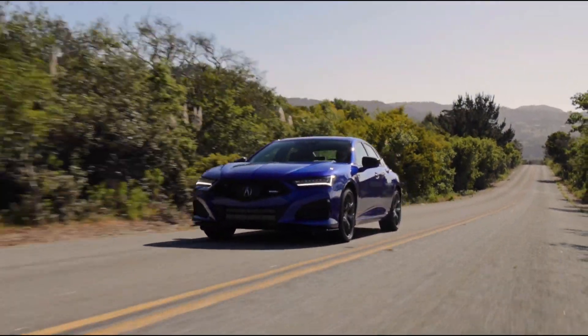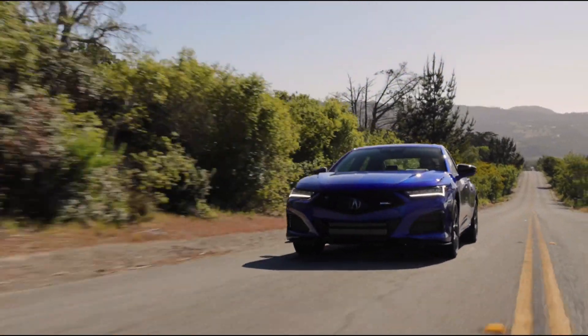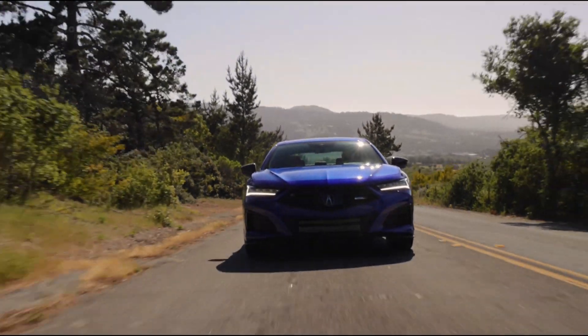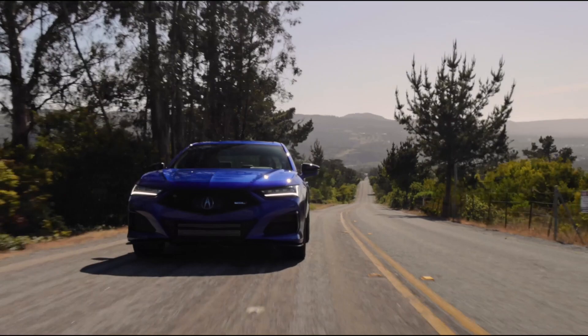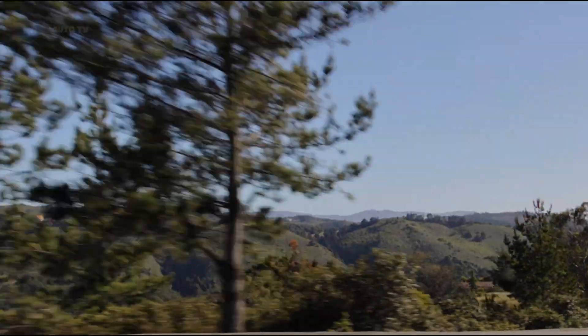A new dedicated platform with a more sophisticated chassis enhances the car's ride and handling compared with the outgoing model. The 2021 Acura TLX receives a snazzier interior that helps it better compete against rivals such as the BMW 3 Series and Audi A4.